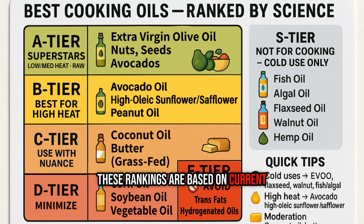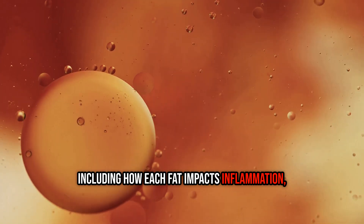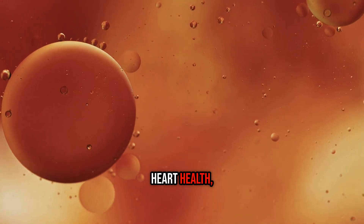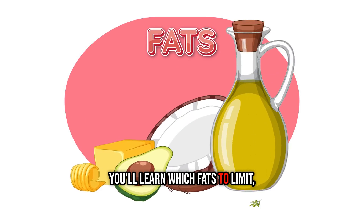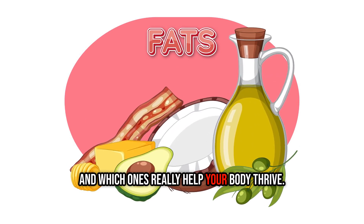These rankings are based on current nutritional science, including how each fat impacts inflammation, cooking stability, heart health, and overall wellness. You'll learn which fats to limit, which ones are better in moderation, and which ones really help your body thrive.